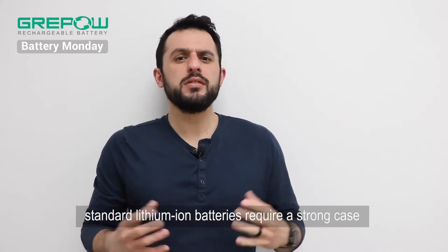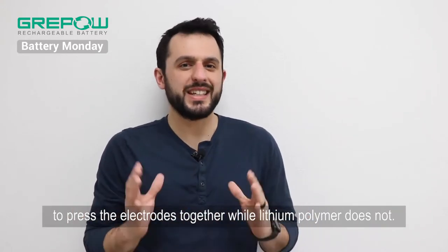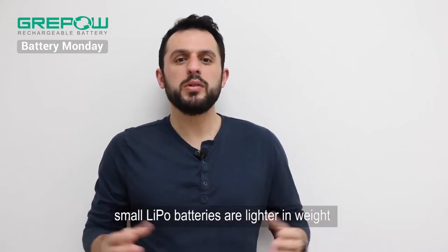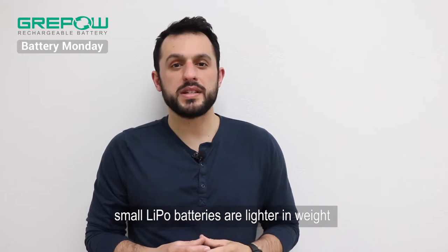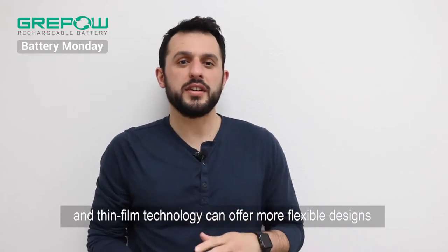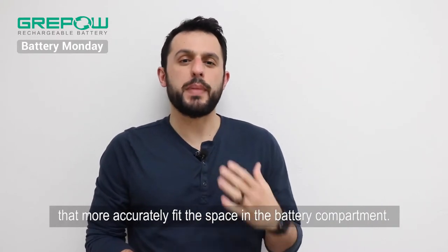Furthermore, standard lithium-ion batteries require a strong case to press the electrodes together, while lithium-polymer does not. As a result, small lithium-polymer batteries are lighter in weight compared to traditional hard shell batteries, and the thin-film technology can offer more flexible designs that more accurately fit the space in the battery compartment.